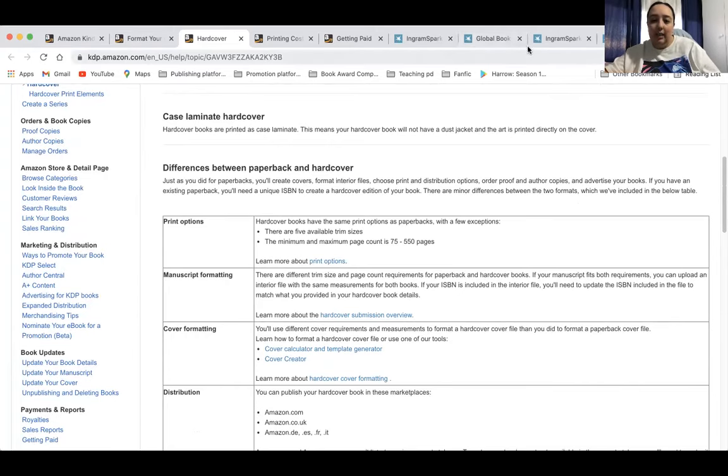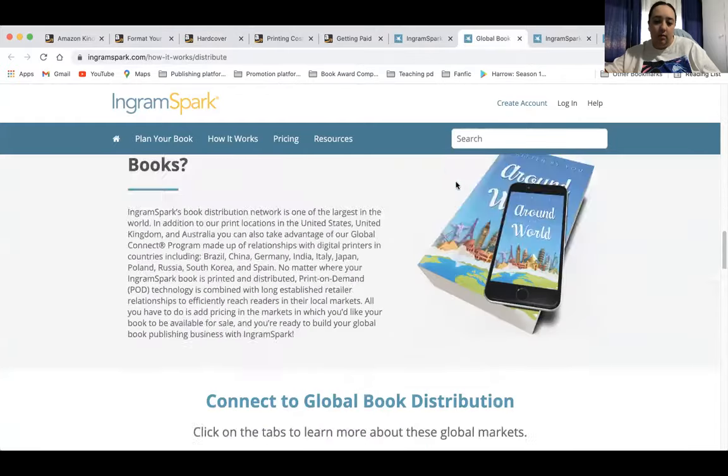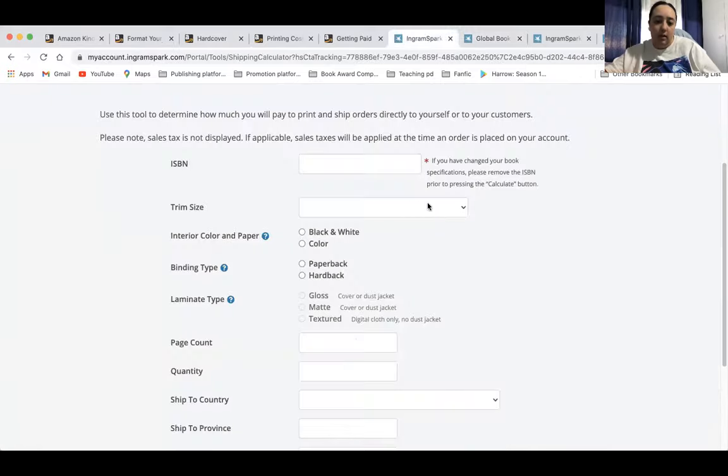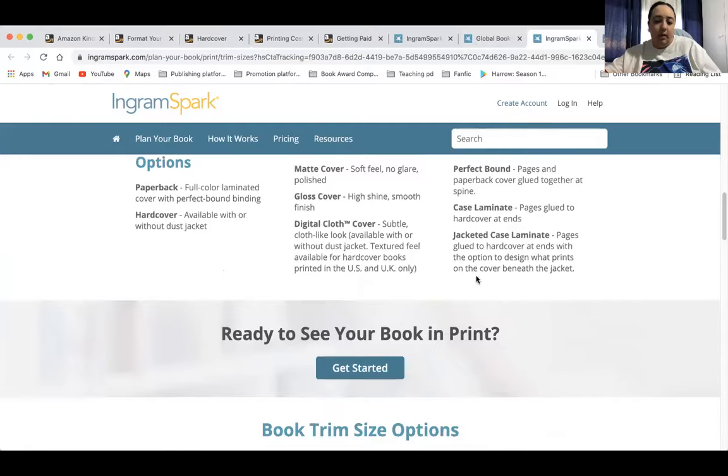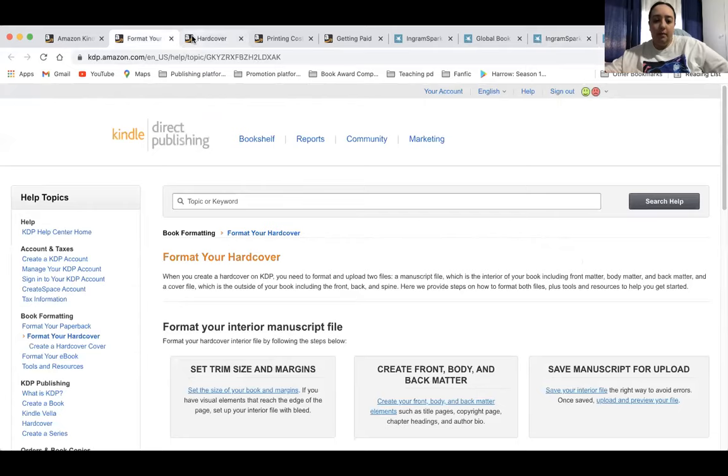The trim sizes are limited on Amazon KDP for hardcovers — there are only five trim sizes available. If you go to IngramSpark, there are many more options when it comes to print sizes, closer to about 20 print sizes for hardcover books on Ingram. And when it comes to options, they've got laminate — which is what's available on KDP at the moment — cloth, which is the rough cloth texture with maybe only the title and author name on the spine, and jacketed. I've got case laminate plus jacketed. They've got many more options for formatting and trim sizes.